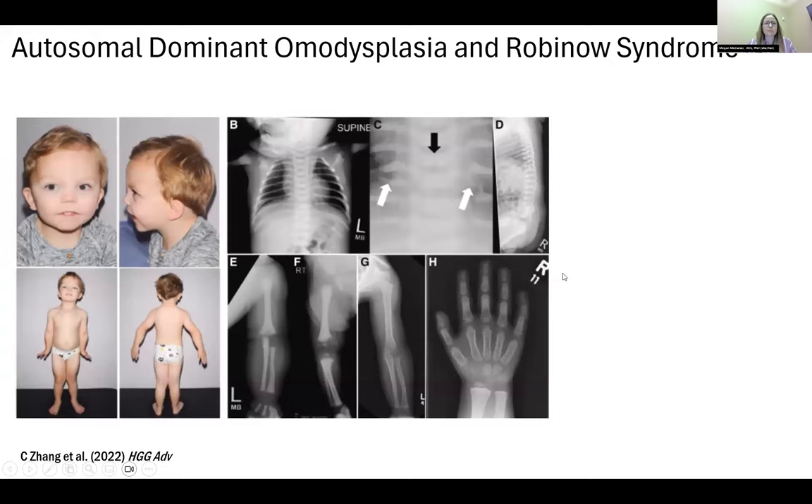There's a little bit of a debate in the field about how we want to classify these syndromes — autosomal dominant homodysplasia or Robineau syndrome, or both. You might hear me use homodysplasia or Robineau syndrome interchangeably, because a beautiful paper in 2022 found that if you look at the different variants detected in frizzled-2, classified as homodysplasia or Robineau syndrome, they sort of align. It's thought that it's actually one syndrome.